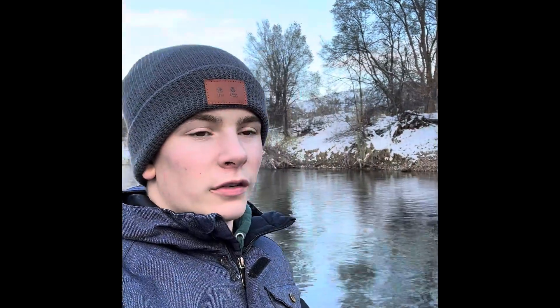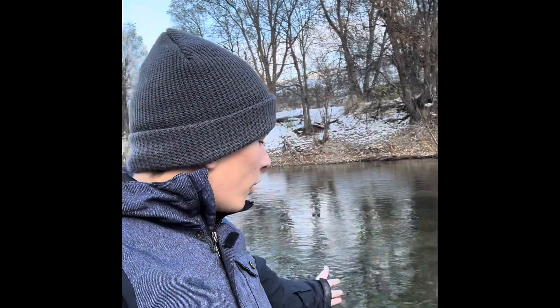Thanks for watching and I hope you enjoyed learning about the process of these sockeye salmon in the Okanagan River. It's really important to us to know about what's happening in our ecosystems so we can help protect them and keep our ecosystems healthy for the next generation. See you later.